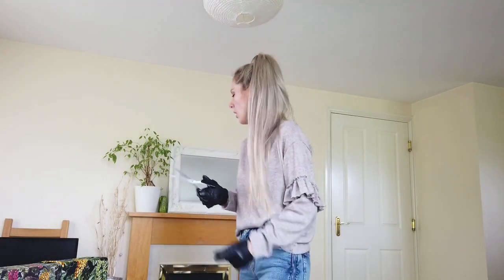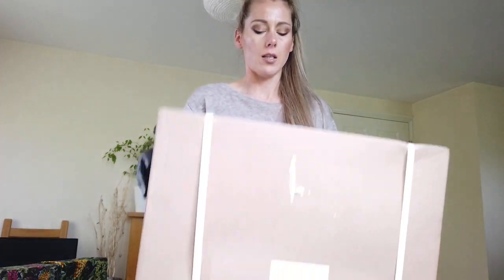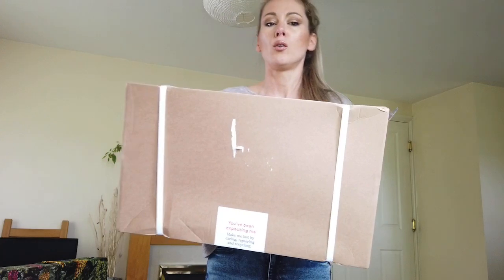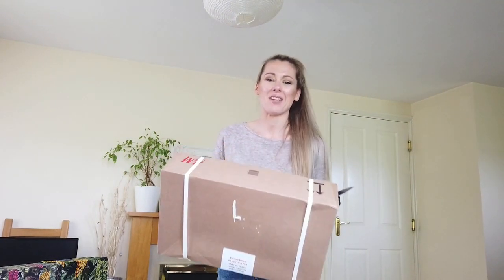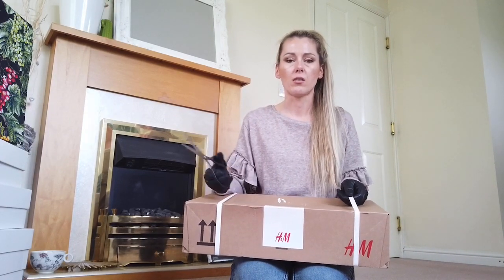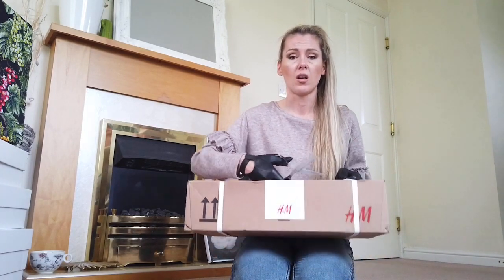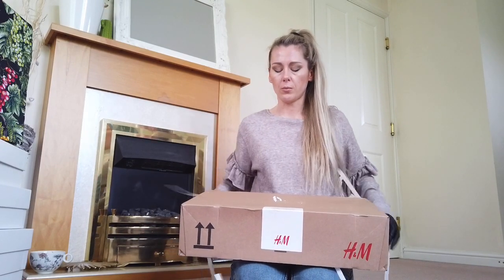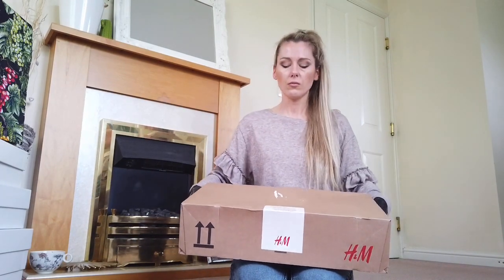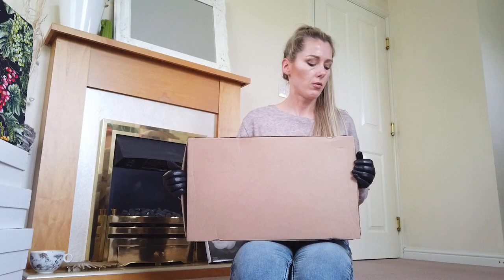Good morning! Today we'll be unboxing a haul because I got H&M and the H&M parcel is quite large. So let's have a look at what is inside. Summer is coming up and I've got some summer skirt and bikini — I don't remember what I ordered, to be honest. So let's check.